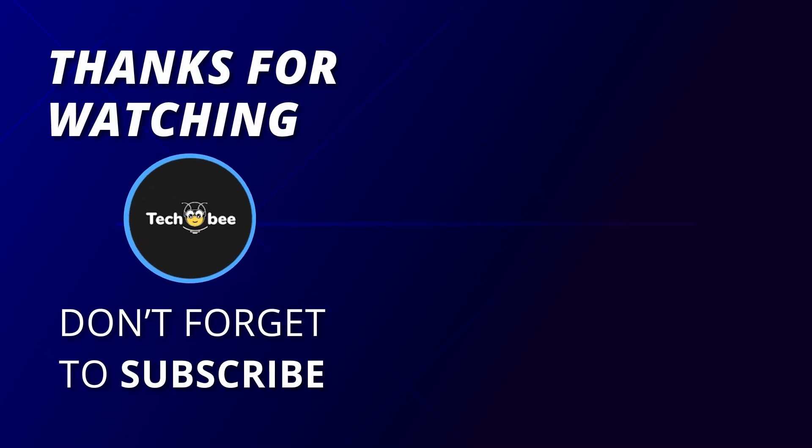And that concludes our video. We really hope you enjoyed it. To receive notifications when we release more reviews, click on the subscribe button and bell icon. Thank you, and see you guys in the next video.